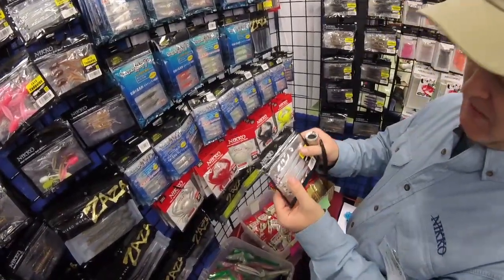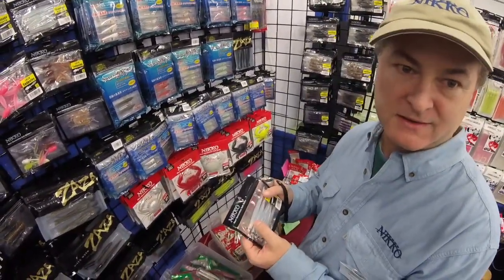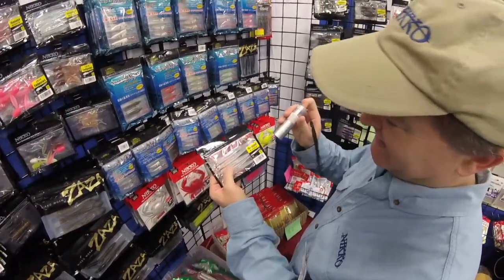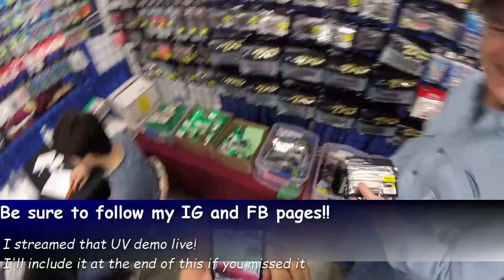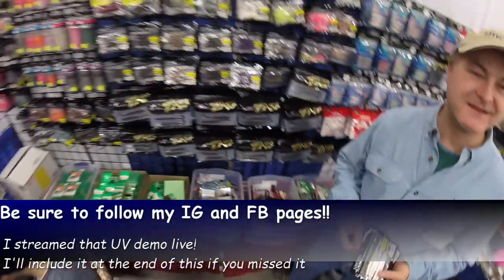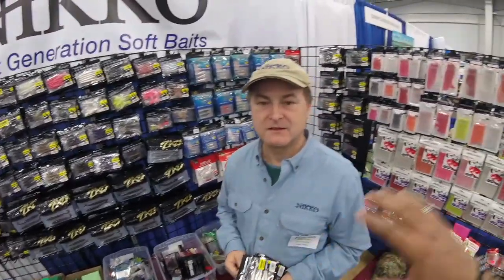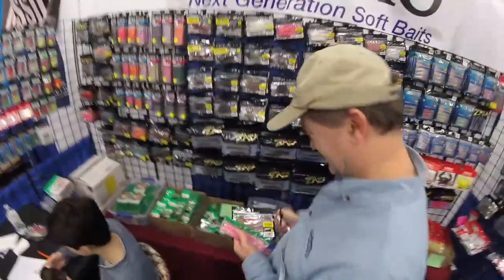Very few companies make a good translucent clear bait. Nico really specializes in that — it's a nice clear with UV in it. There's a reason why Daiwa and Shimano chose Nico to make their baits. Just for people who haven't seen the other video: Nico is the company, and they brand their baits simply as 'Nico' — that's it.